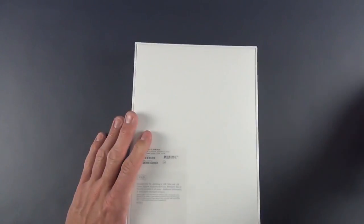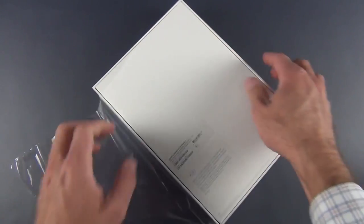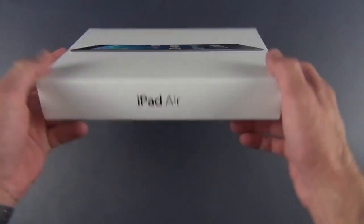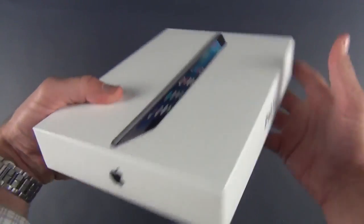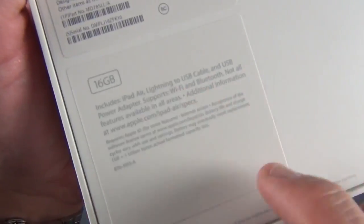So let's go ahead and start unboxing first with the Space Gray 16-gig Wi-Fi iPad Air. As you can see on the side, you have iPad Air, you have your Apple logo, iPad Air, Apple logo, as well as your specs and your serial number information, so you can see what's included in the box.